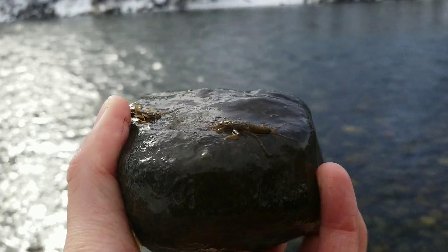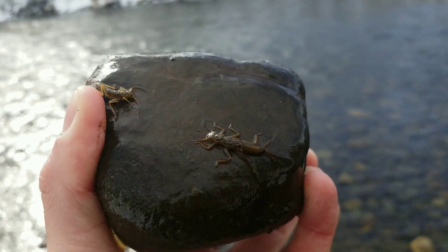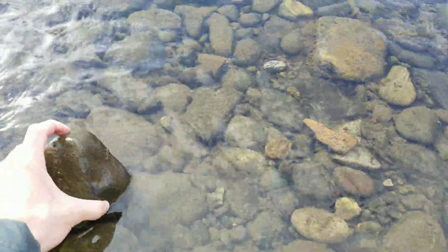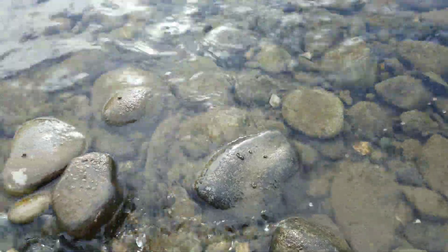As the water temps warm in the afternoon, these bugs really start to become active on the bottom of the river and the fish are really snacking on them.